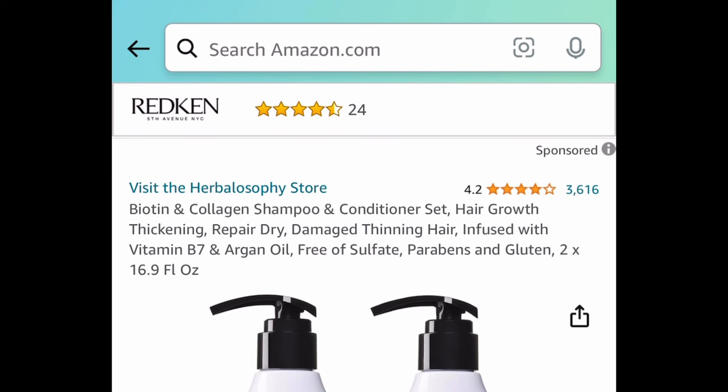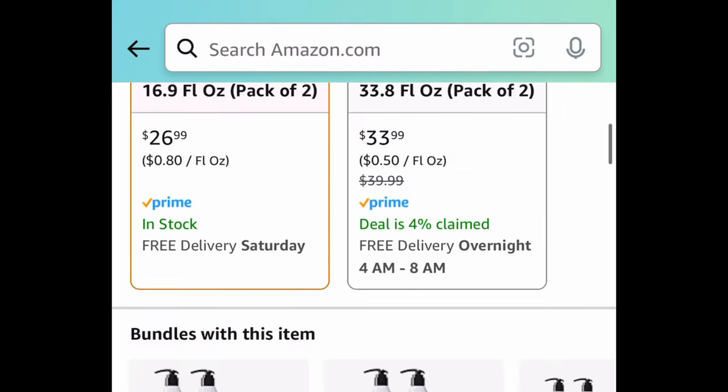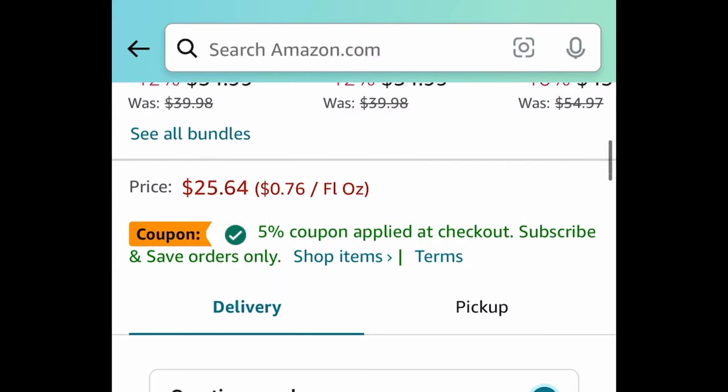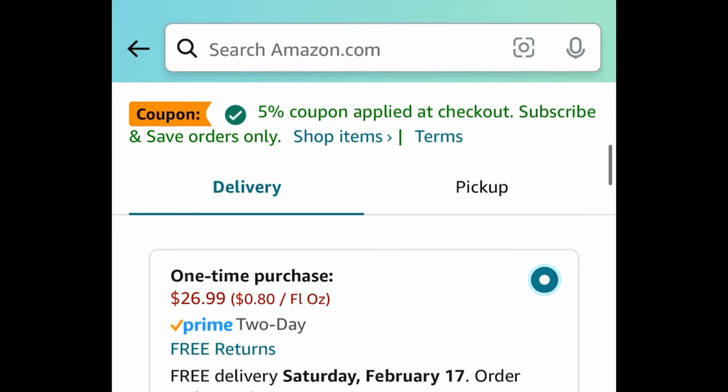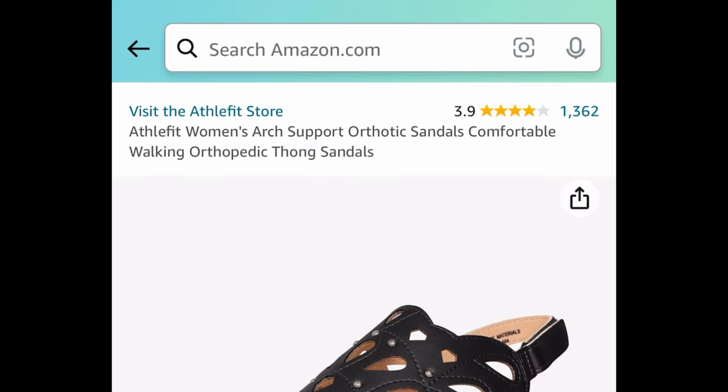Next, we have the Bison Collagen shampoo and conditioner set — these are 16.9 fluid ounce bottles by a very popular brand. The code only works on this specific option, so clip that coupon and enter the code. Regular price is $26.99; with the code it's going to be $14.84.